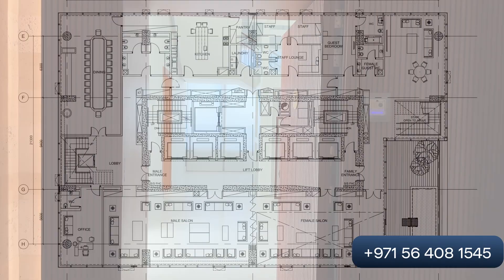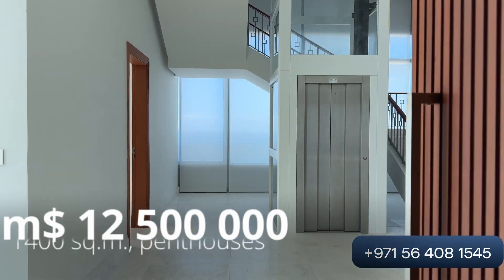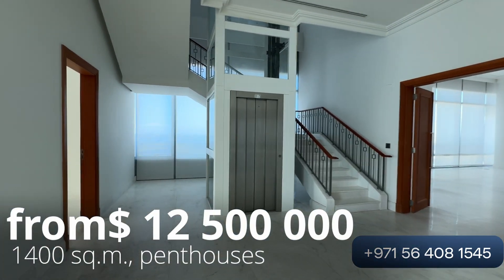There is also a penthouse, which we are going to see right now. The penthouse is 1,400 square meters and the price is 47 million Saudi riyals.